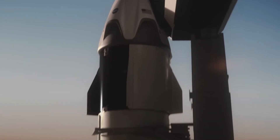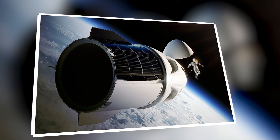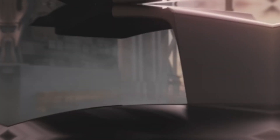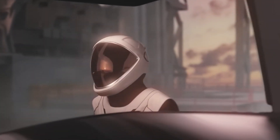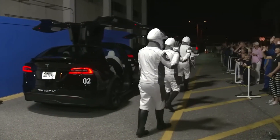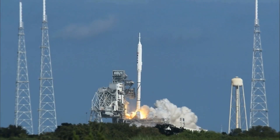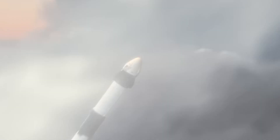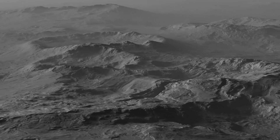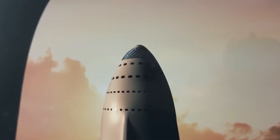The Polaris program represents a bold new venture by SpaceX, aimed at pushing the boundaries of human spaceflight through a blend of space tourism and technological innovation. The program is designed not just to continue the private spaceflight momentum, but to expand it significantly by incorporating ambitious goals that include the first all-civilian spacewalk. Such pioneering initiatives within the Polaris program are set to chart a course for future missions that could include trips to the moon and even Mars, making it a cornerstone of SpaceX's long-term vision for space exploration.